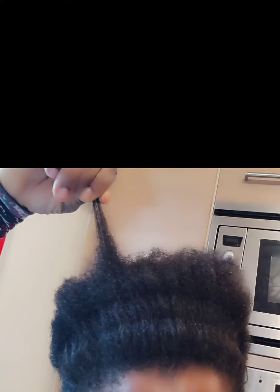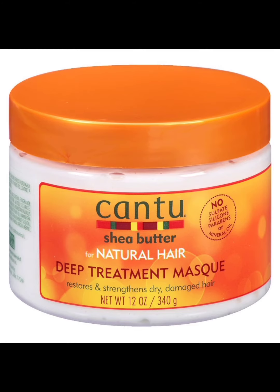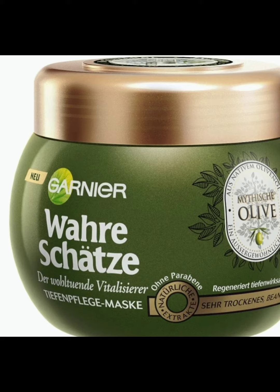Top organic natural hair products you need — if you don't want to stress too much, these are going to grow your hair, help you, and they're very simple to use. Number one: Canto. Canto is very good — any of this product is good. Number two: L'Oreal products. L'Oreal product is good. Number three: Gania products.